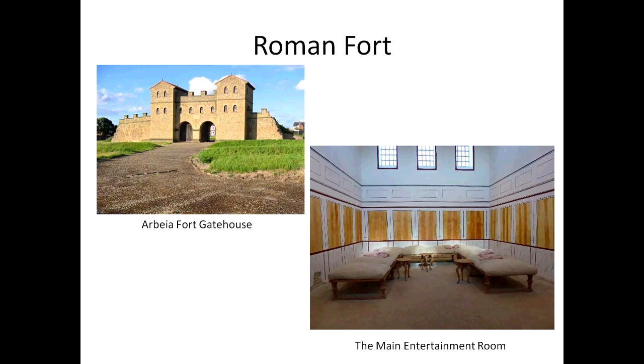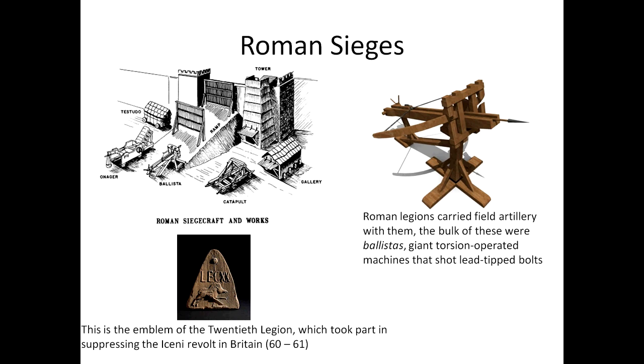Roman sieges: the Romans were great at building siege works. They had the gallery, catapults, the ballista — their main siege weapon — which were giant torsion-operated machines that shot lead-tipped bolts, kind of like big crossbows. They had onagers, testudo formations, and they built ramps and towers. Roman siege craft was very advanced. The most important thing to understand about Roman sieges was that legionnaires put their skill at constructing fortifications to good offensive effect, as they encountered enemy bastions in Gaul, Britain, and the elaborate walled towns of Judea. If an enemy fort could not be overtaken by stealth, it had to be surrounded and starved out, or as a last resort, stormed.